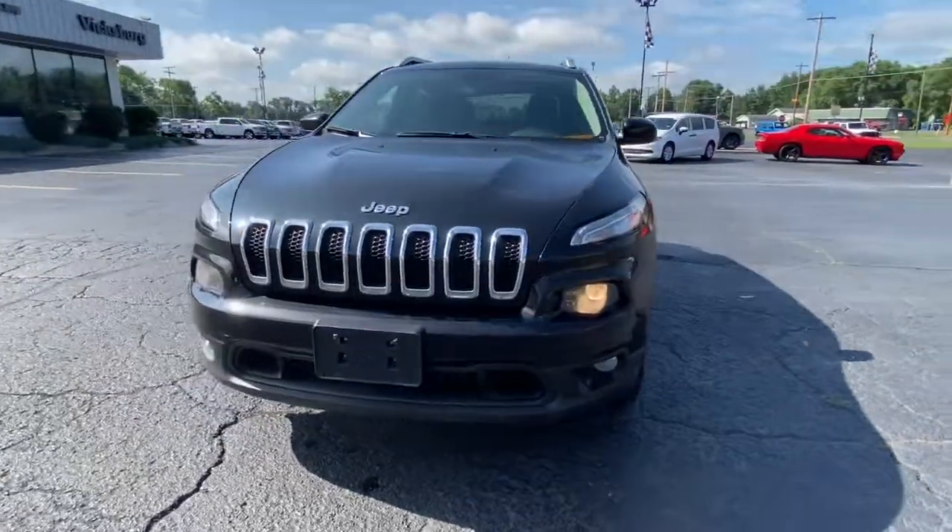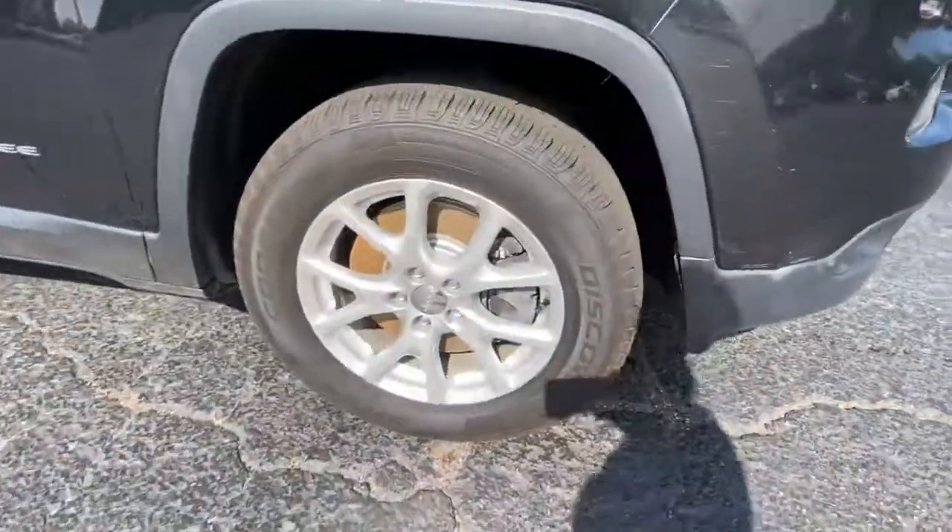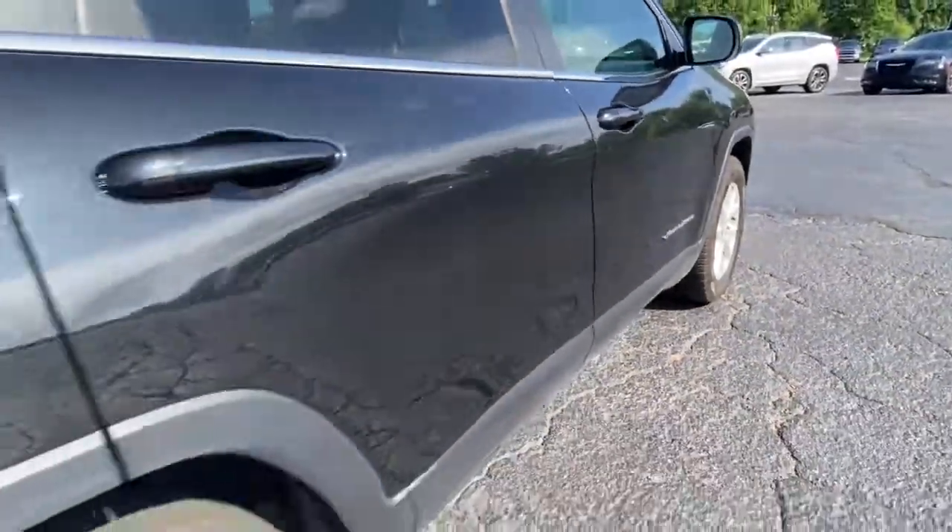Picture yourself in the 2014 Jeep Cherokee. This vehicle is an outstanding buy with fewer than 70,000 miles on the odometer.